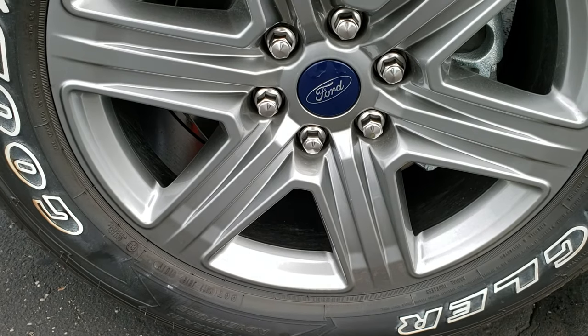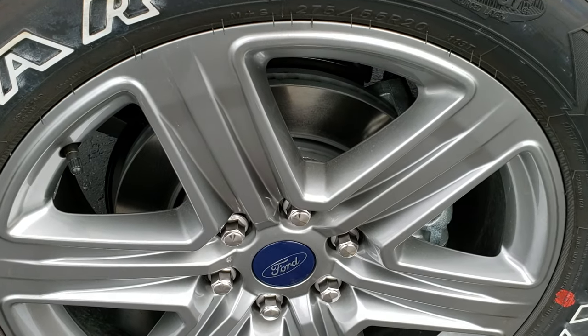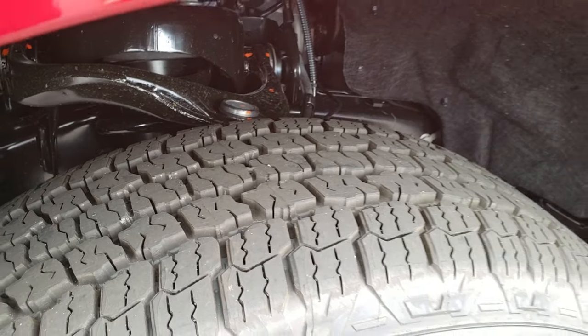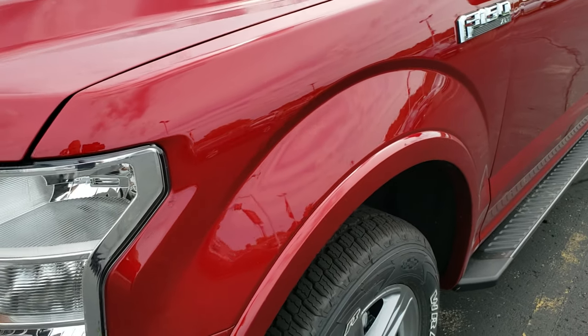20-inch painted alloy rims, Goodyear Wrangler All Terrain Adventure 275 55 R20 tires. I really like that ruby red color.